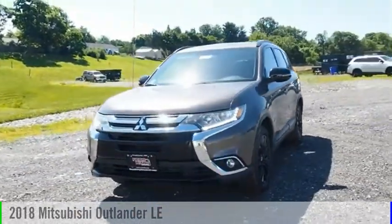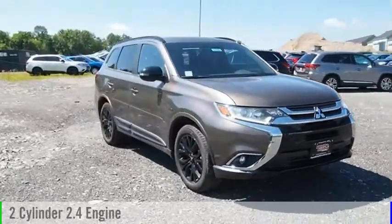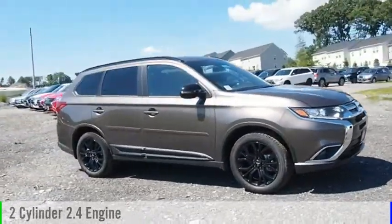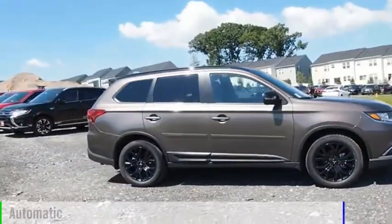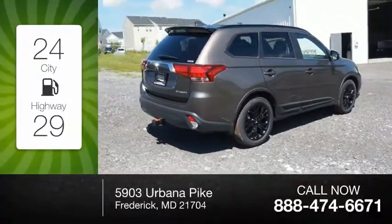2018 Outlander. This vehicle is powered by an all-wheel drive, two-cylinder, 2.4 liter engine and comes with an automatic transmission. Great fuel efficiency saves you money by requiring fewer trips to the gas station.